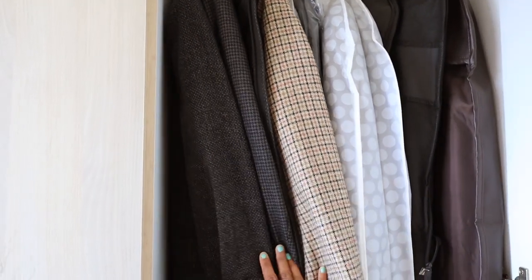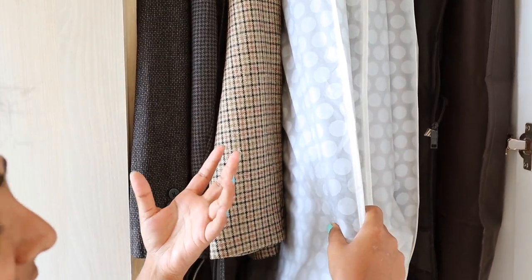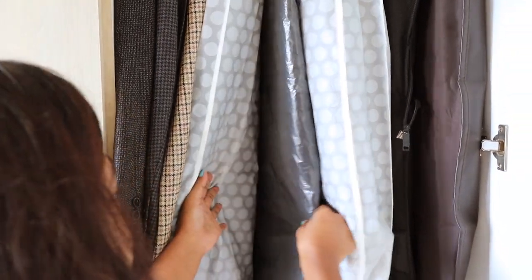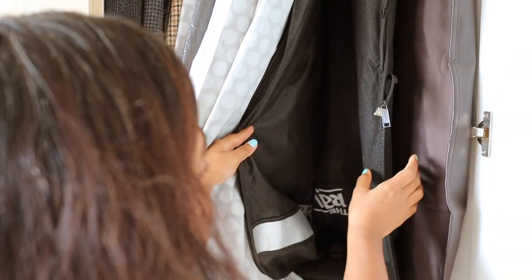So these are all his formal wear. We have kept these ones in covers to protect them from dust, because he doesn't wear them so often. Yeah, that's all.